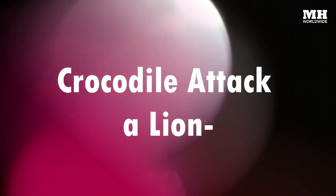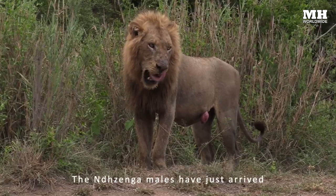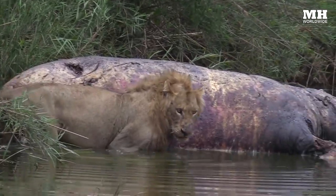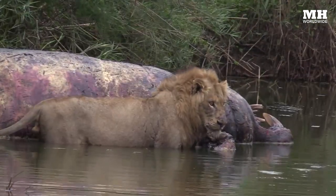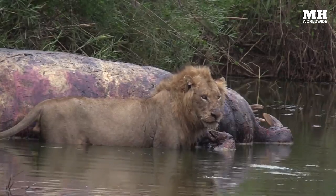A crocodile attacks a lion in the African Kruger National Park. Two male lions were feeding on a hippo carcass. One of them got a bit more interested in being in his comfort zone and stepped his food into the water, without realizing there was someone else also feeding on the carcass from underneath. And this happened.